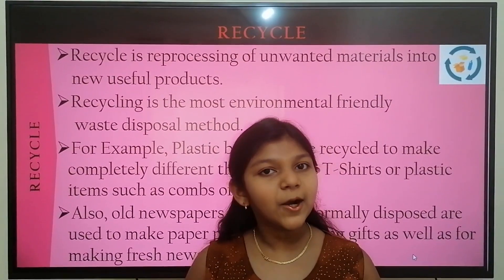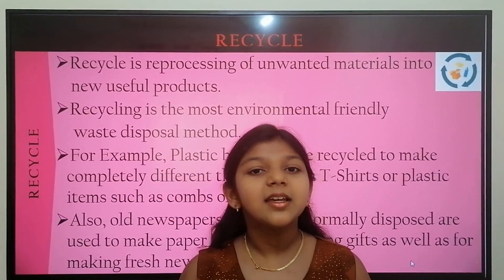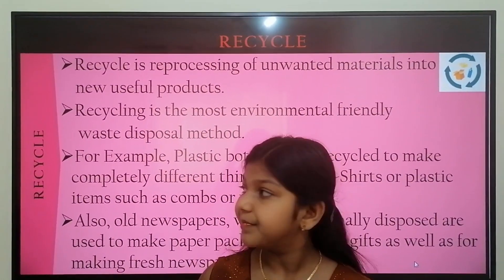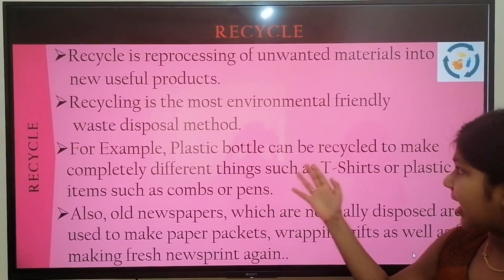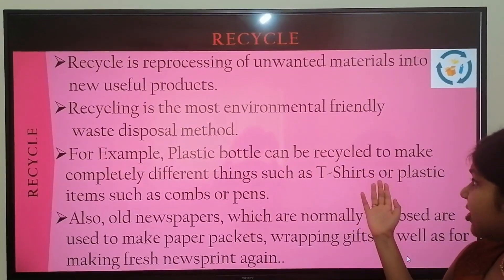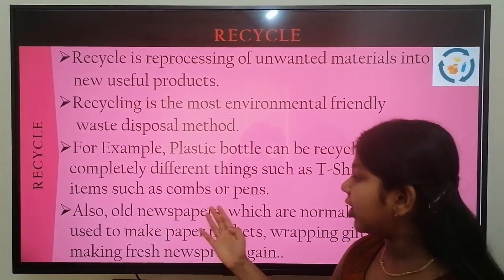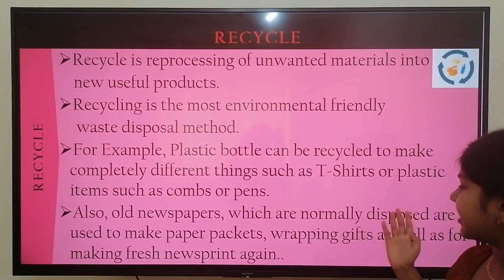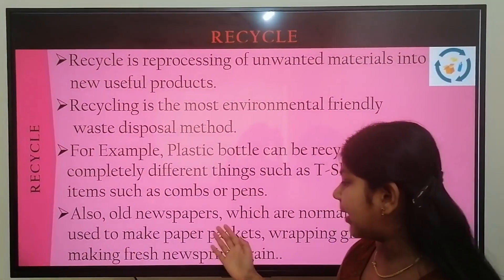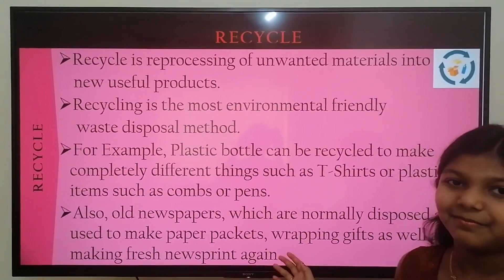The fourth R is Recycle. Recycle is a reprocessing of unwanted material into new useful products. Recycling is the most environmentally friendly waste disposal method. For example, plastic bottles can be recycled to make completely different things such as t-shirts, combs, and pens. Also, old newspapers which are normally disposed of are used to make paper packets, wrapping gifts, as well as for making fresh new paper again.